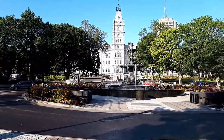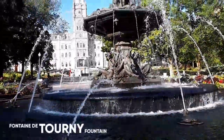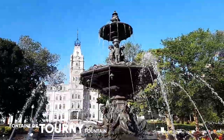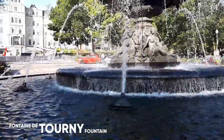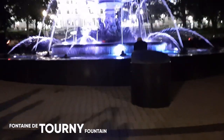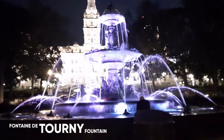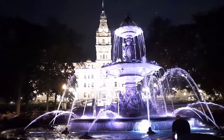The Fontaine de Tourny was originally built in 1853 in France. This fountain is a gift from Quebec businessman Peter Simons. He offered the fountain to the city for Quebec's 400th anniversary in 2008.